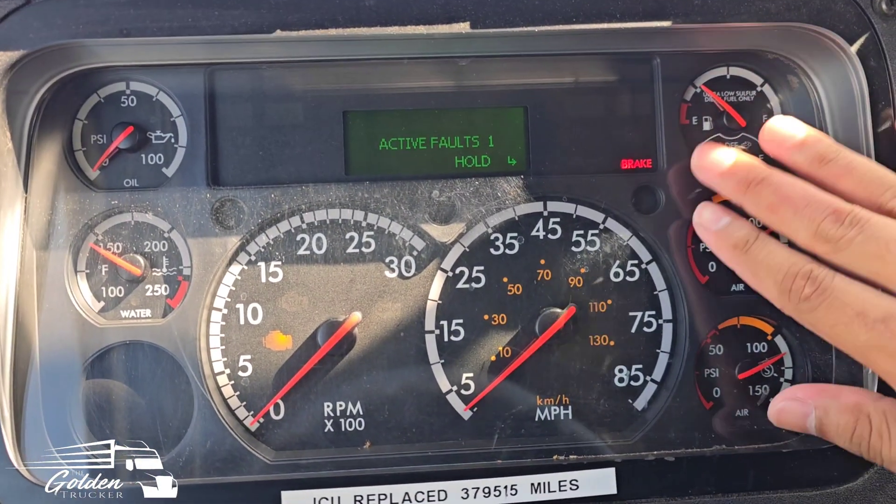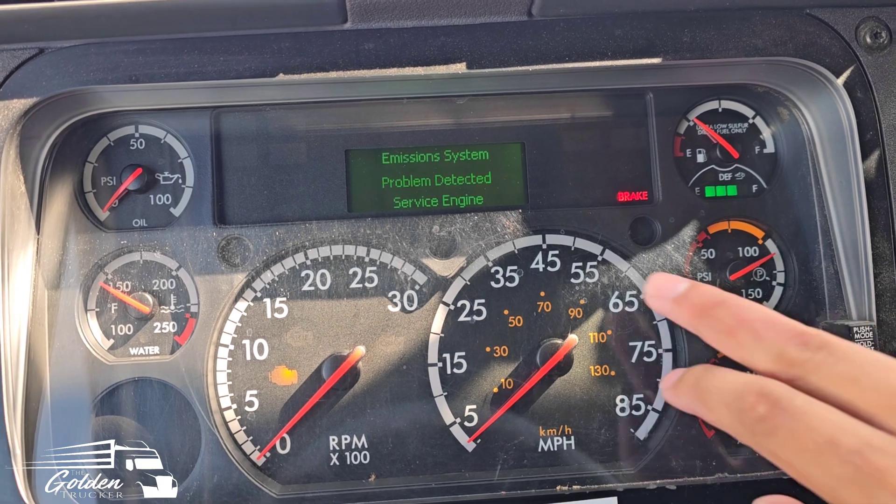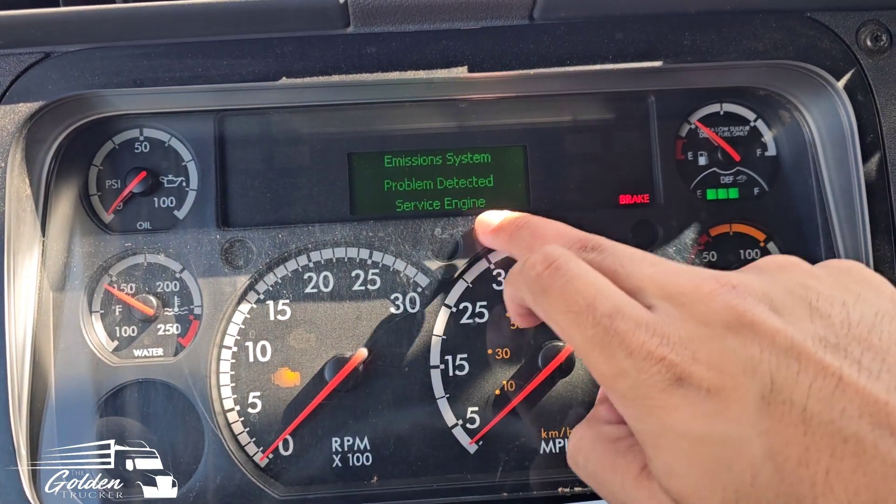Let me hold right here and see what it says: 'Emission system problem — detect service engine.' That's all it tells me. Any time I want to look at what the actual code is, I have to go into the OTR diagnostic tool.